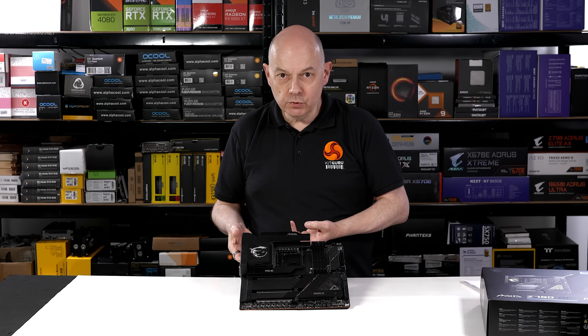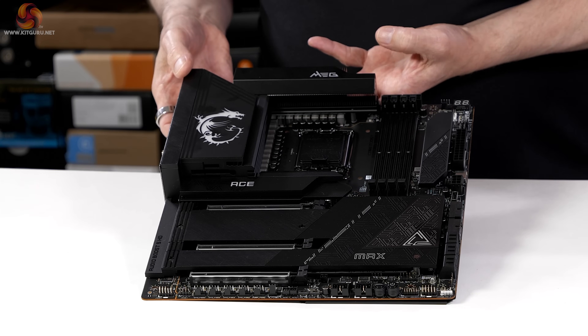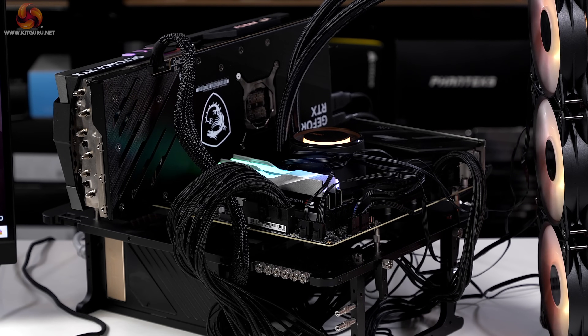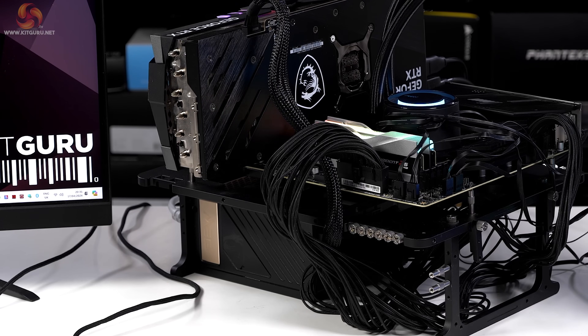In short, we have a huge array of features and the question of where all the money goes is pretty much self-explanatory. Now let's start testing with the MAG B760 Tomahawk Wi-Fi. The test bench hardware: processor is an Intel Core i9-14900K, CPU cooler is an MSI MAG Core Liquid E360, memory is 32GB of G.Skill Trident Z5 RGB DDR5-6000, graphics card is an MSI RTX 4080 Gaming AX Trio, and power supply is an MSI MAG AI1300P.